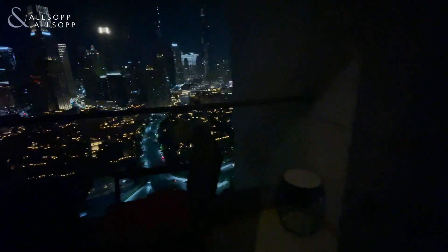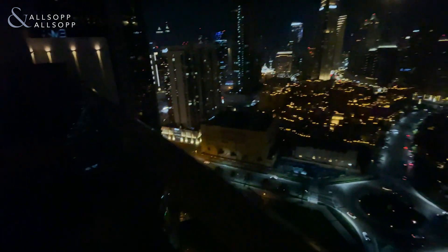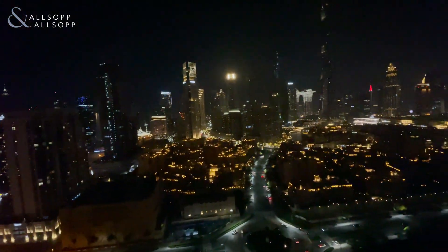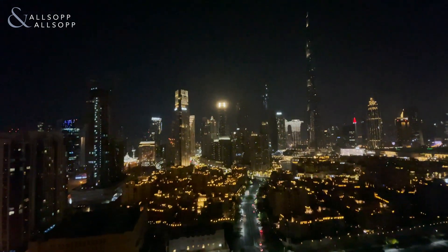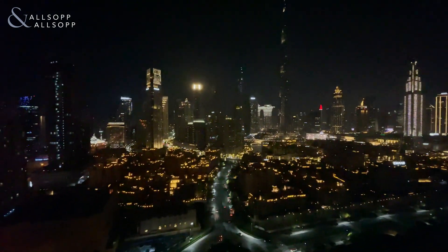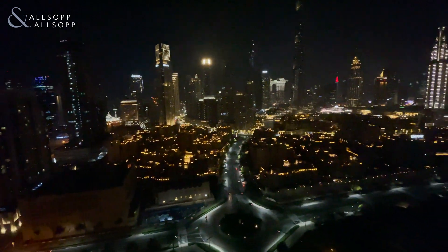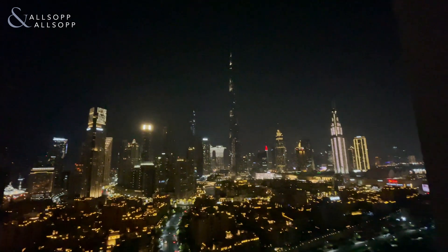And then without a doubt what you probably came on the video to see — you have the private terrace from the master bedroom. It's a really good sized terrace. It enables you to take full advantage of this beautiful downtown skyline. From Southridge you get Old Town, obviously the park, and then the full skyline and of course the Burj Khalifa.